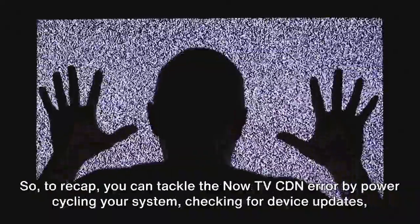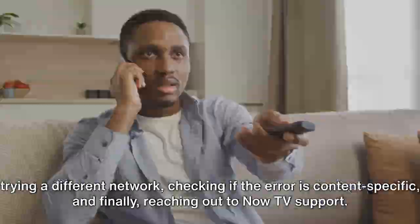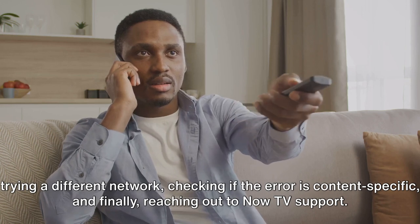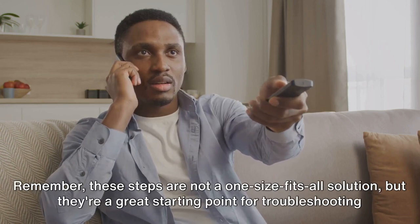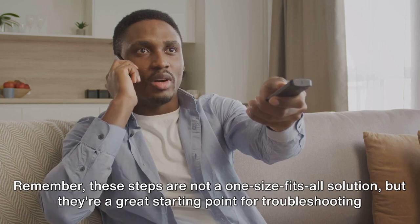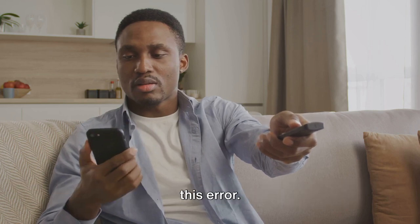So, to recap, you can tackle the Now TV CDN error by power cycling your system, checking for device updates, trying a different network, checking if the error is content-specific, and finally, reaching out to Now TV support. Remember, these steps are not a one-size-fits-all solution, but they're a great starting point for troubleshooting this error.